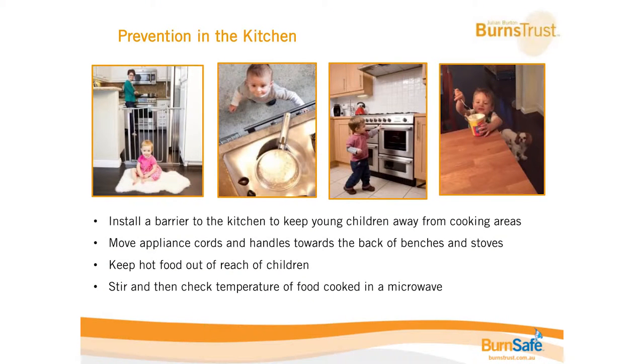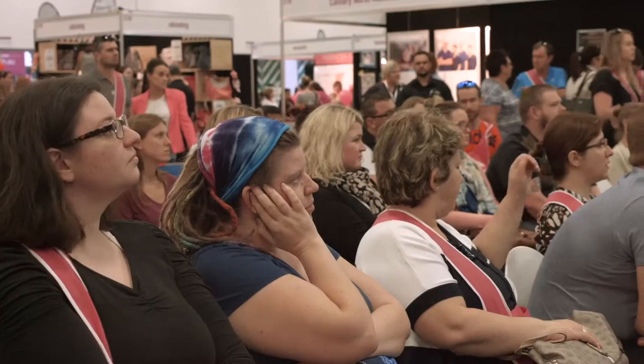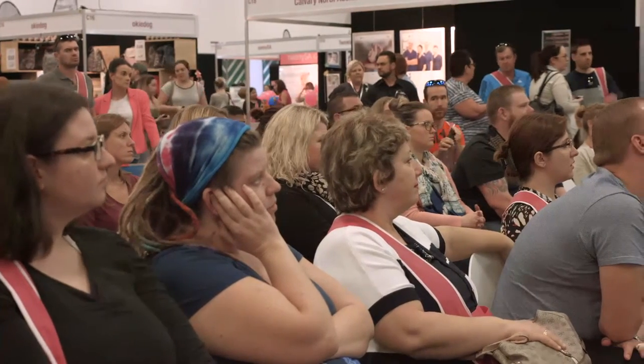Another easy way to reduce burns is making sure what they can reach is pushed to the very back — things like kettle cords that might be hanging down. Even if the kettle is cordless, the base has a cord, so make sure that's right at the back. When using pots and pans, use the back two burners as much as possible, and if using the front ones, make sure handles are turned towards the back or at least the sides — for your own safety too.